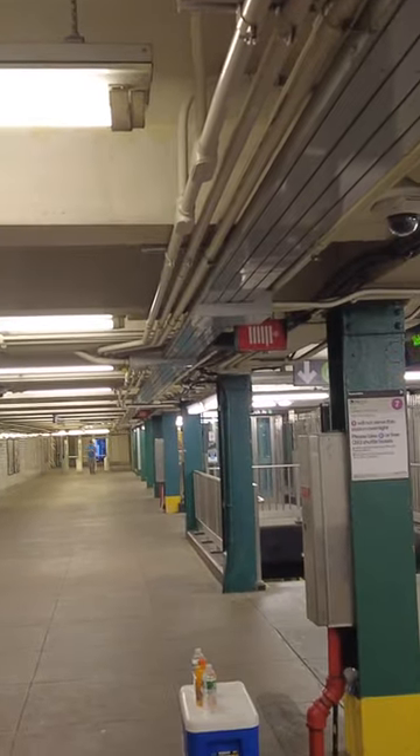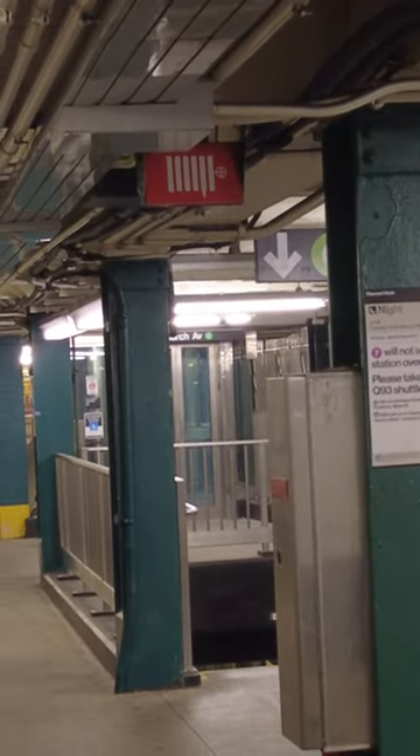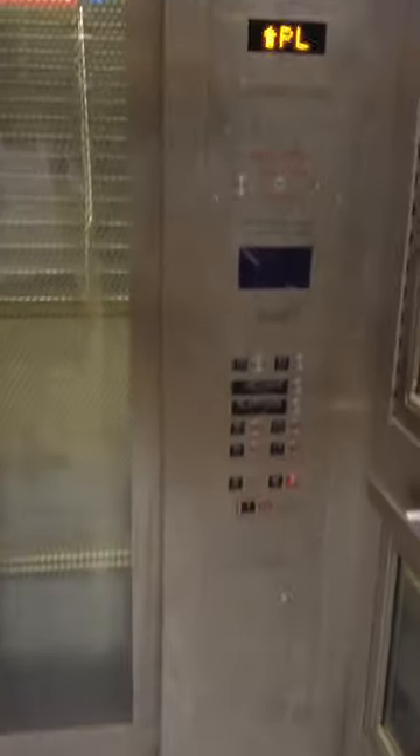One of the MTA's most recently completed elevators lies here at the Court Square station on the G-Train platform. It is a decent elevator. It has a text-to-speech voice that tells you what floor you're on, just like the elevator at Livonia Avenue on the L Line.